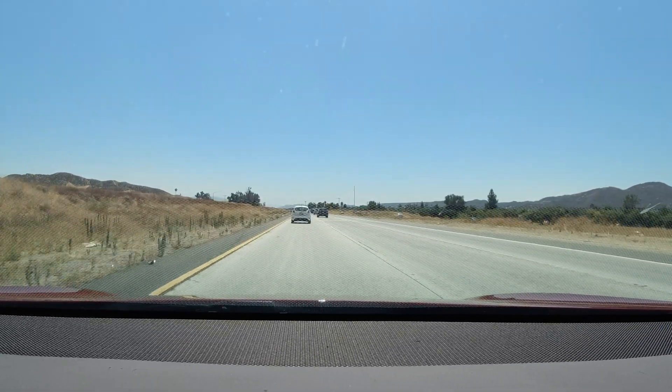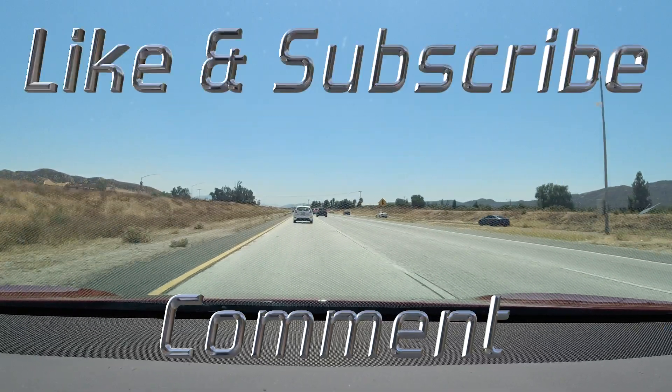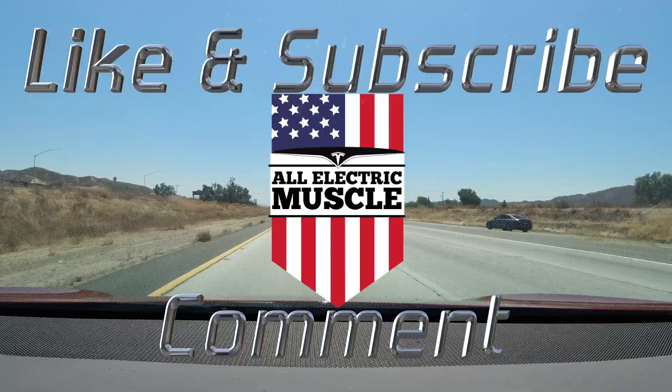If there's anything you want to see, please leave us a comment below. Like and subscribe to our channel so we can continue putting out new videos for you. As always, drive safe.